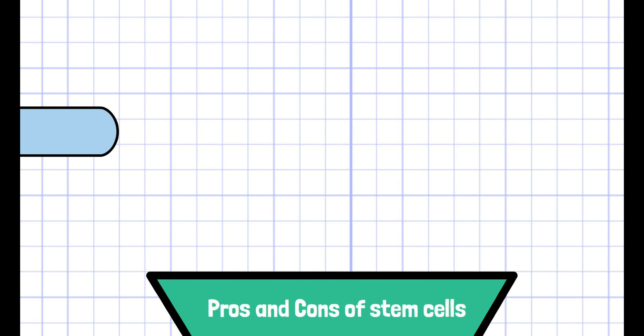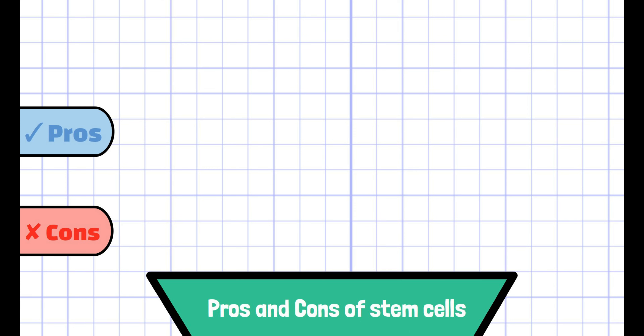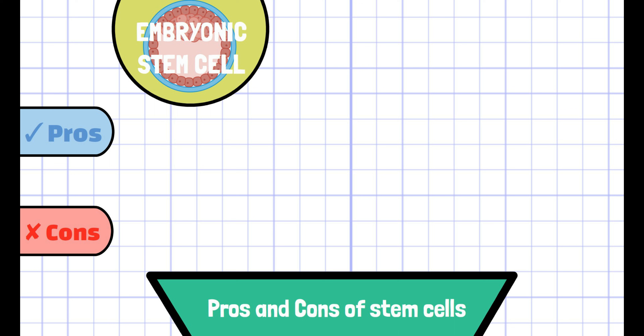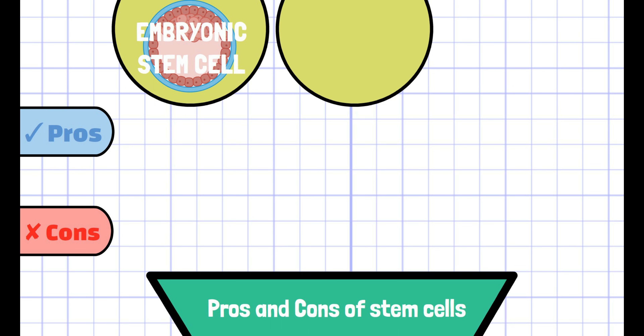There are mainly three types of stem cells, and each of them have some pros and cons. Embryonic stem cells are extracted from the blastocyst, which is a proliferative form of zygote created by fusion of sperm and egg. Adult stem cells are extracted from bone marrow of large bones like the femur.